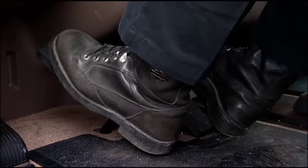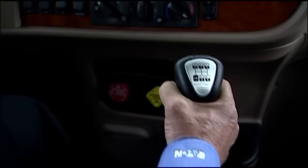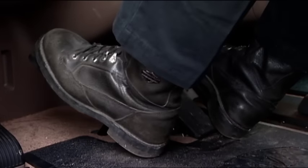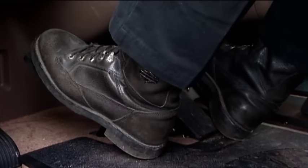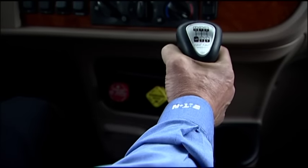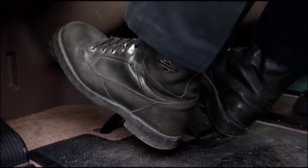Every driver needs to know how to double clutch. When you're in a gear position, push the clutch pedal down to release the clutch, move the gear shift lever to neutral, release the clutch to engage it briefly, then push the clutch pedal down again to release the clutch, move the gear shift lever into the next gear position, and release the clutch pedal to engage it. That's basically how you do a double clutch.